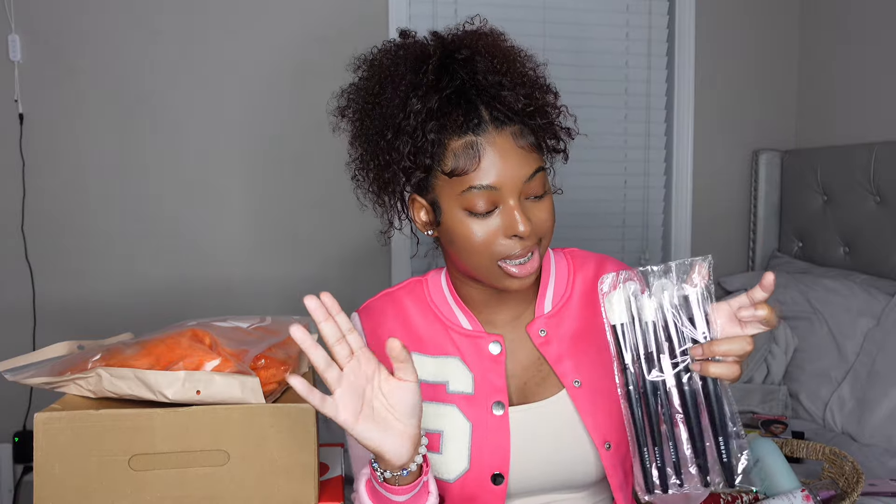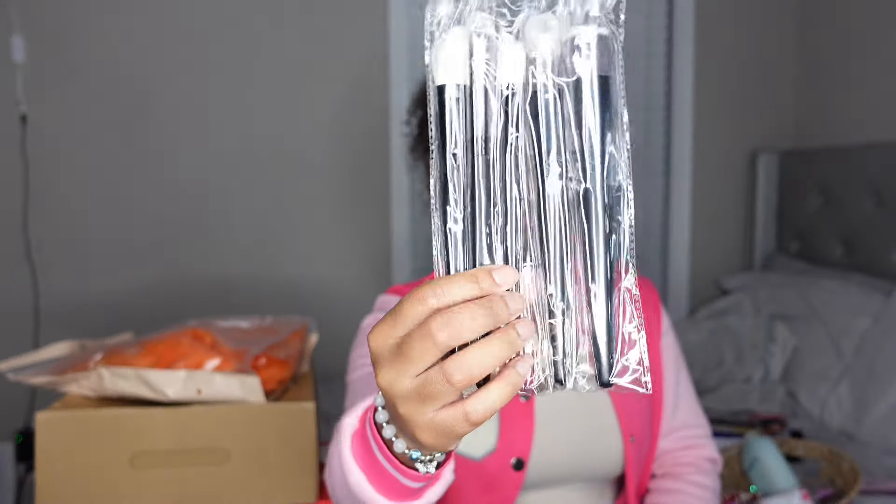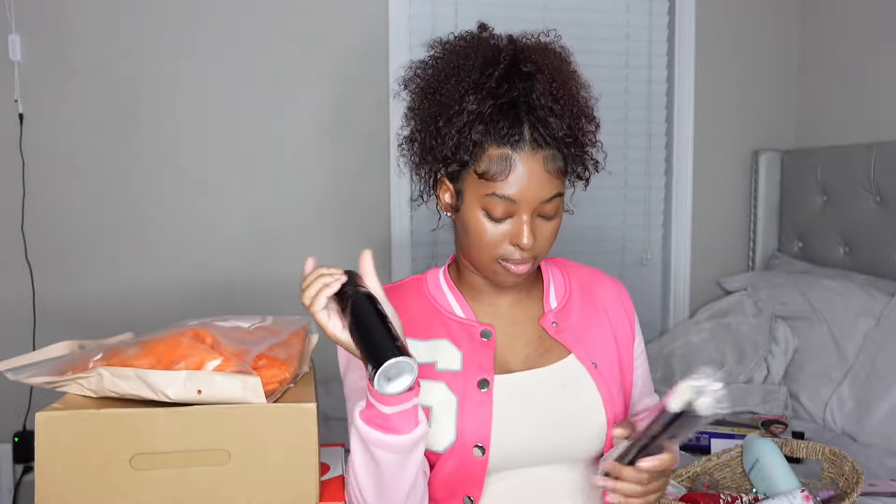Inside the bag I also have some Morphe brushes, and I'm so excited about these. I need to look up exactly what each brush is used for, but I think one is a foundation brush. They're so pretty. Lastly, there's also the Morphe setting spray — this is one of my favorite setting sprays. I've only tried two types: NYX and Morphe. Morphe has been the top winner for me, I just love it so much.